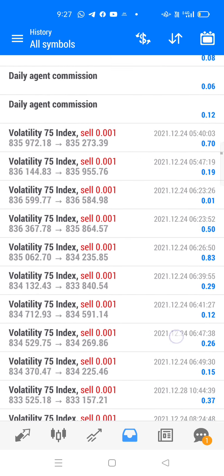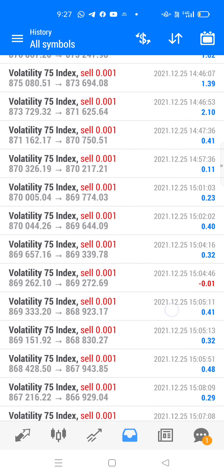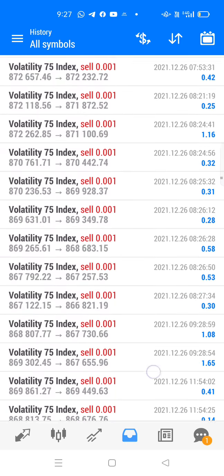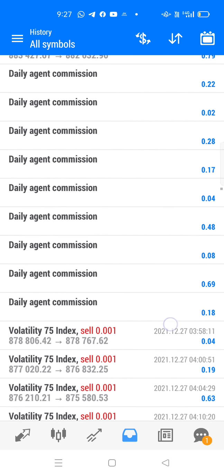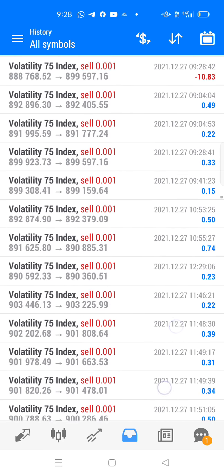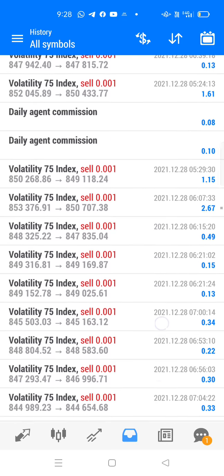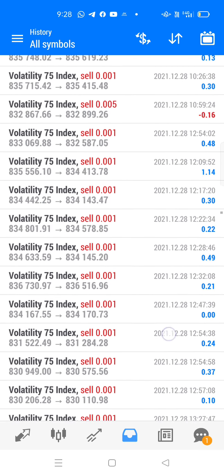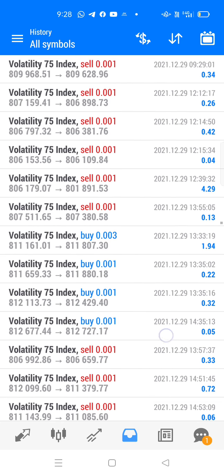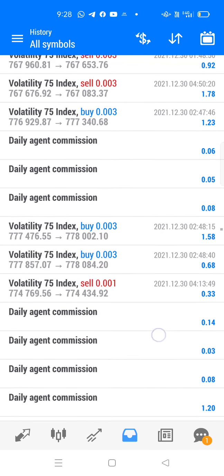This is our last month history only. I made this video because people are saying give me the investor password. I just made a video to show them the history. It all depends on you — whether you're gonna trust the process or not. This is one month of trading history.